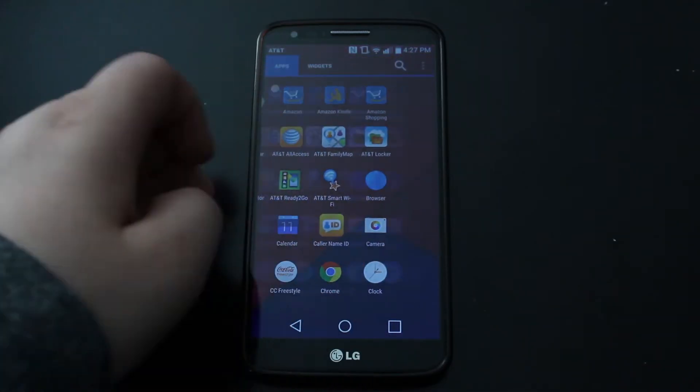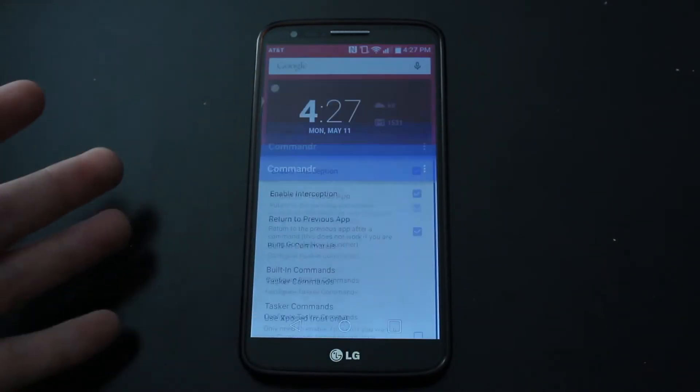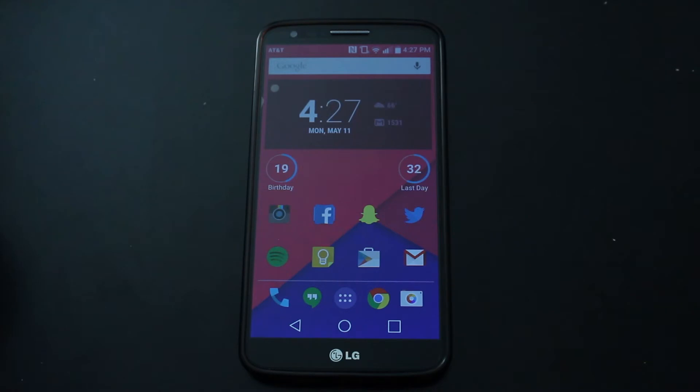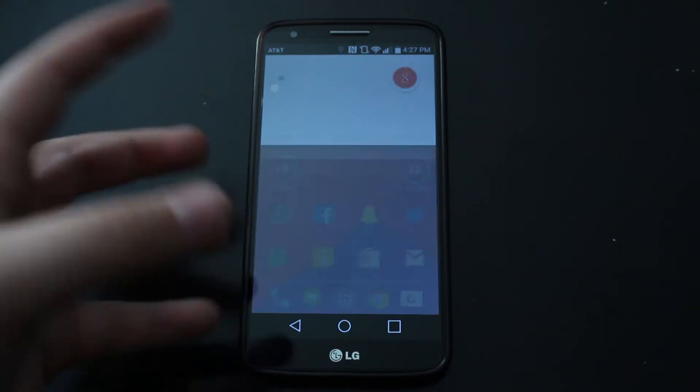Alright, so let me just go ahead and open up the app — it's right there. Let me just give a quick demonstration. Okay Google, turn on flashlight. I actually use the flashlight a lot, and there you go.